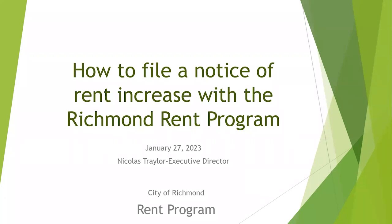Hello, my name is Nicholas Traylor, Executive Director of the Richmond Rent Program. This workshop is on how to file a notice of rent increase with the Richmond Rent Program.